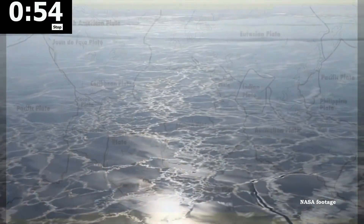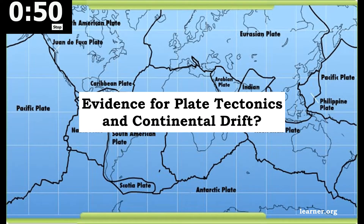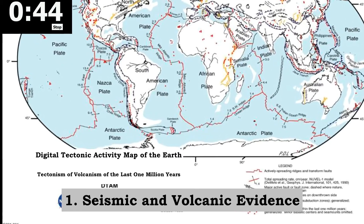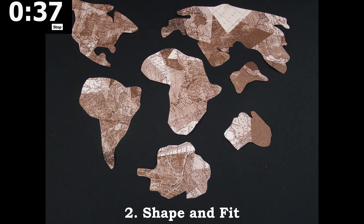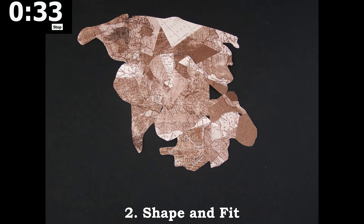The theory of plate tectonics and continental drift is widely accepted within the scientific community, but what evidence do we have to support it? We know the boundaries of present-day tectonic plates from looking at maps of seismic and volcanic activity, as well as using complex satellite data to track their movement. Modern continents seem to fit together like pieces of a puzzle. 250 million years ago, today's continents formed one supercontinent, Pangaea.